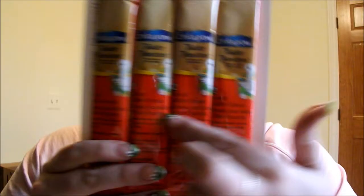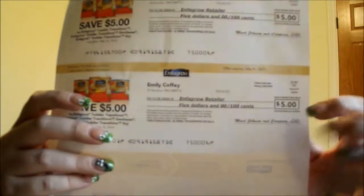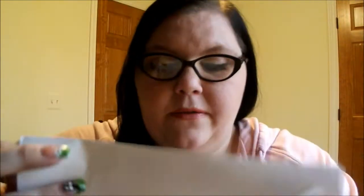Next is from Infamil, or Enfagrow. There are four of their powder sticks, and this is for stage two, which is infant and toddler formula. It also comes with two $5 off coupons for Infamil, which is pretty awesome.